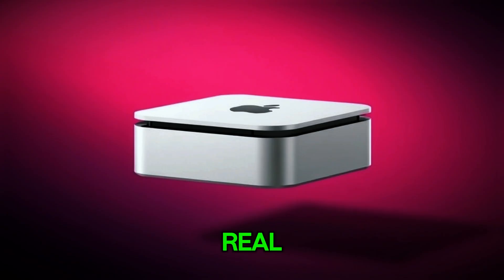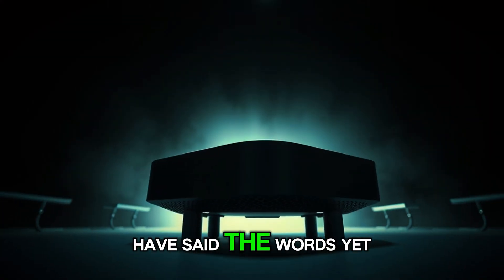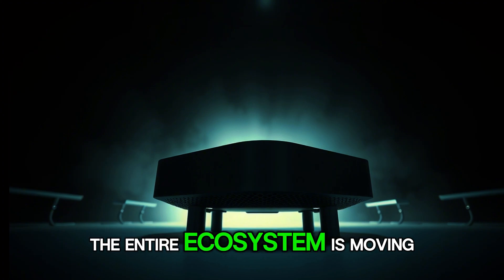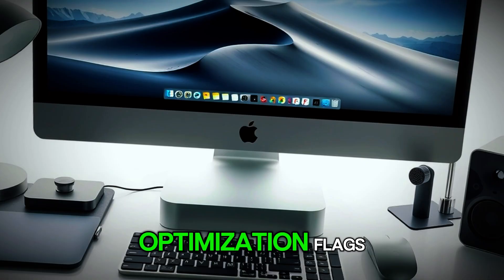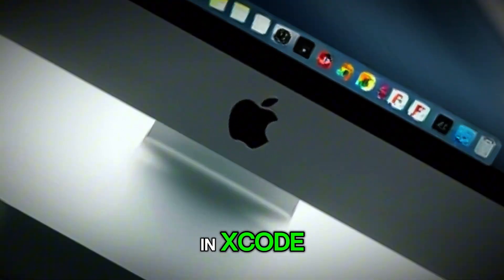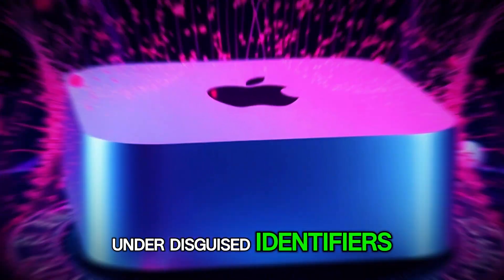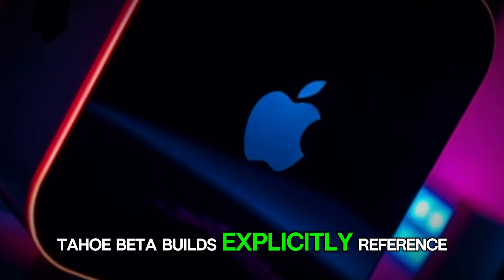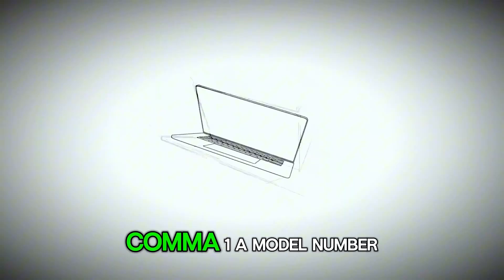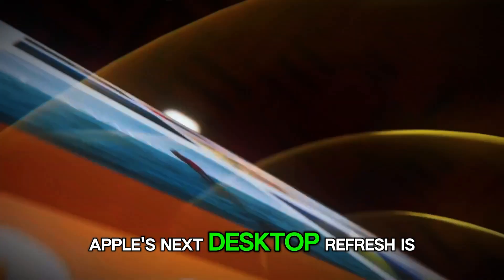The leaks are real. The timeline is real. The M5 Mac Mini is coming, and while Apple may not have said the words yet, the entire ecosystem is moving in that direction. Developers compiling universal apps are already seeing M5 optimization flags in Xcode. Benchmark results from pre-release units have surfaced online under disguised identifiers. Internal configuration strings in macOS Tahoe beta builds explicitly reference Mac Mini 17,1 — a model number that doesn't exist yet. Every breadcrumb points to one conclusion: Apple's next desktop refresh is imminent.